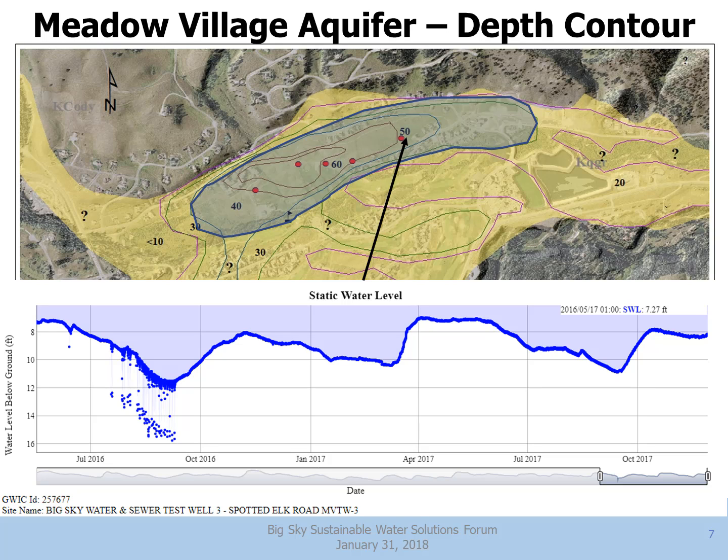That storm water recharging the groundwater system is a great advertisement for strong storm water management in this area. As we develop Big Sky and cover things in concrete and metal roofs, we potentially interfere with the system that lets precipitation recharge the aquifer.